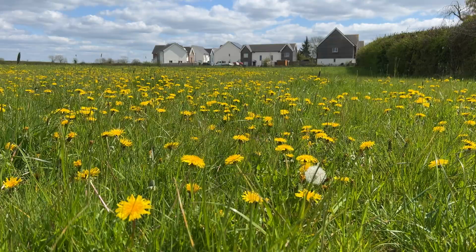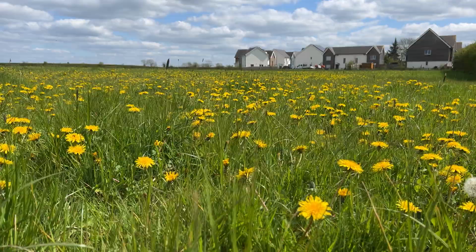Hello everyone and welcome to another episode of WilderGarden. In this video I'm going to be talking about what is in my opinion one of the best wildflowers you can encourage into your garden in early spring — we're talking March through to April — and it is the wonderful and very often sadly maligned dandelion. Look at that, an absolute sea of yellow. It really is a gorgeous sight at this time of year.